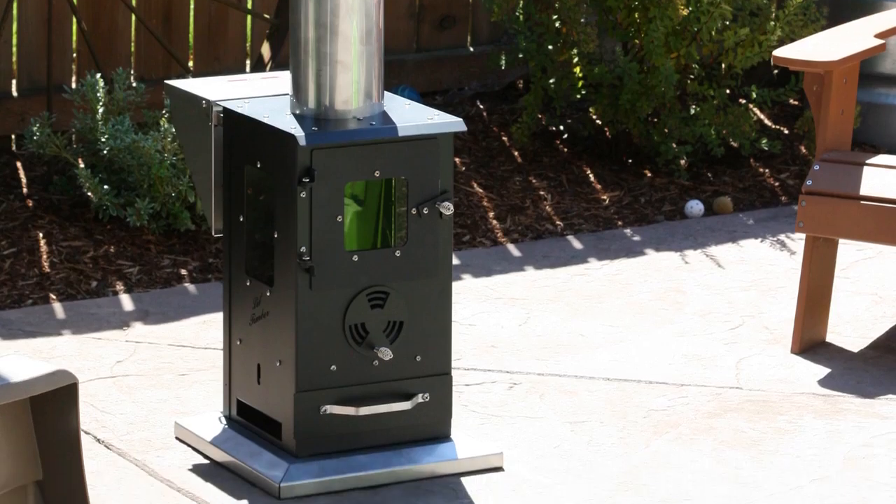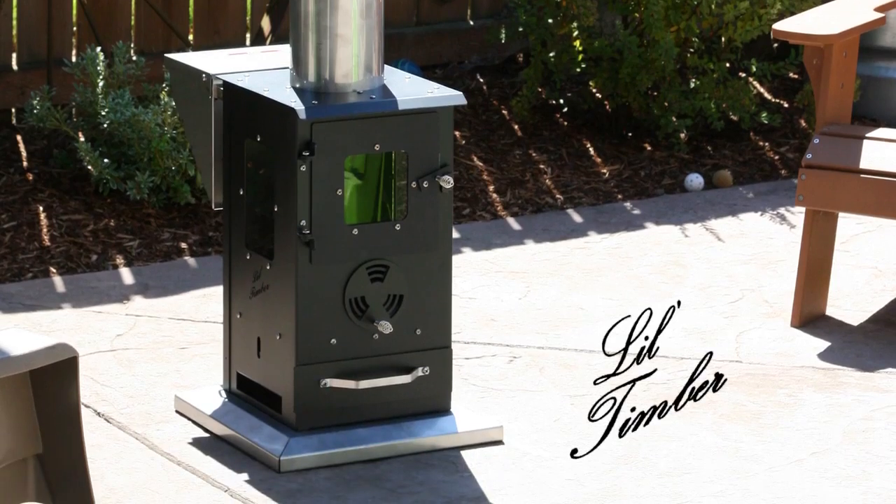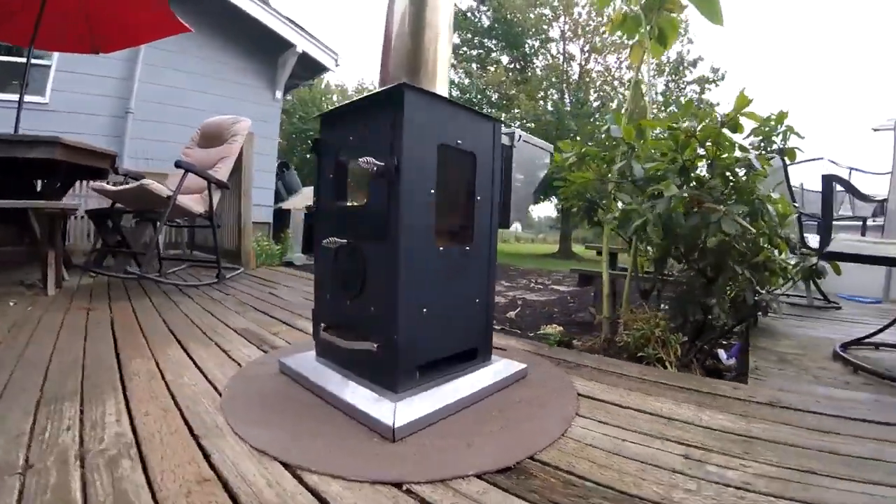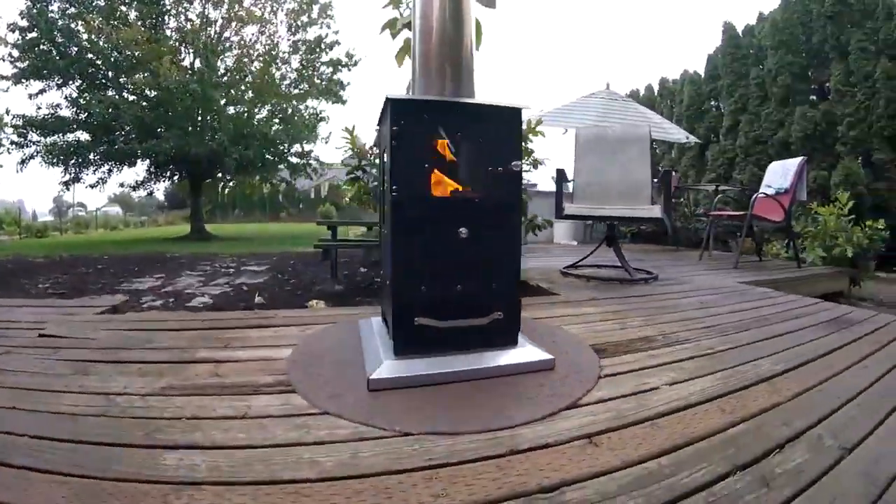Winter is coming, but don't worry, the Little Timber is on its way. Fueled by wood pellets, this outdoor heater requires no electricity.